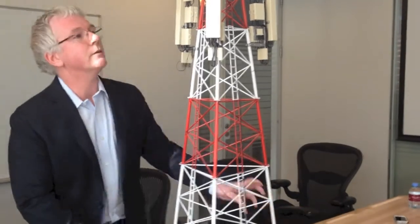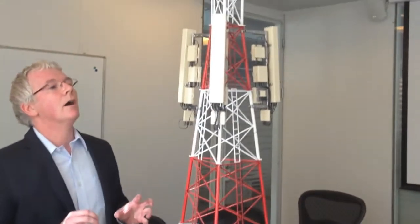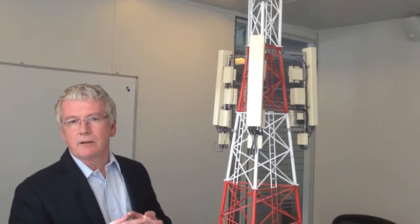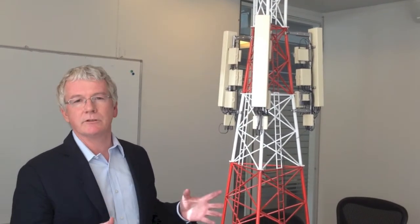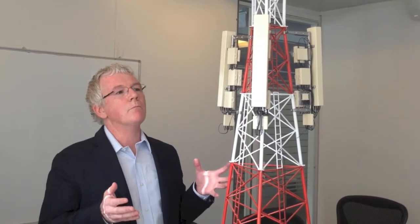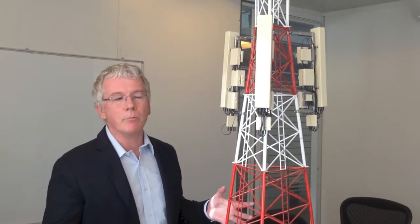So what we've done is taken the radios out and stuck them at the top of the tower, and that gives us better coverage and a better broadband experience for our customers. Ultimately what we really want to deliver is great, snappy broadband on your smartphone, where you use it — which is usually in your home — and this gives you that better experience.